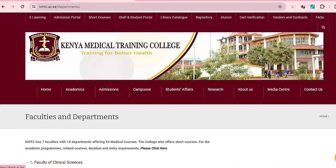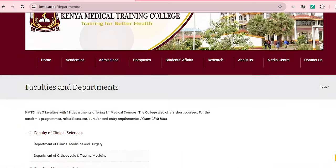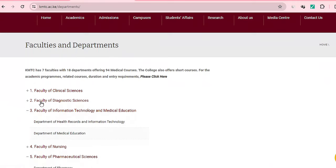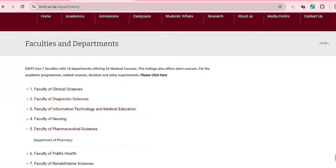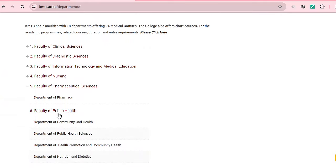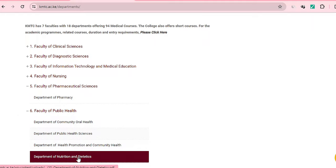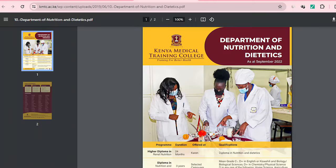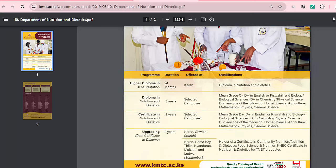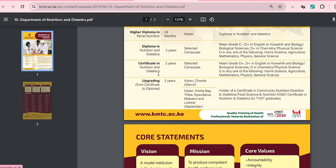Let's look at Kenya Medical Training College and see just one of the courses that they offer. They have different faculties: Faculty of Clinical Sciences, Faculty of Information Technology and Medical Education. From the Faculty of Public Health, Department of Nutrition and Dietetics — scrolling through the brochure, you can see Certificate in Nutrition and Dietetics takes two years and the mean grade required is D plus.